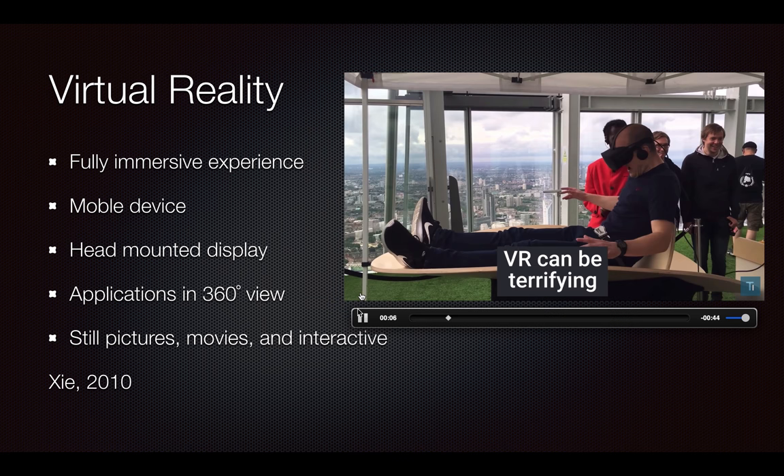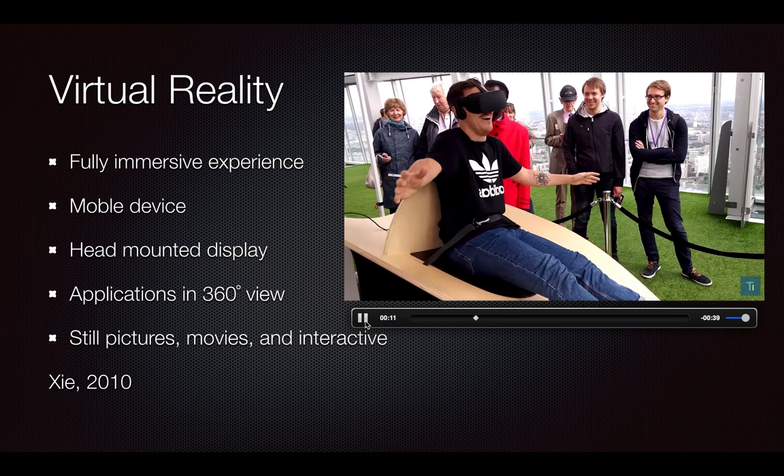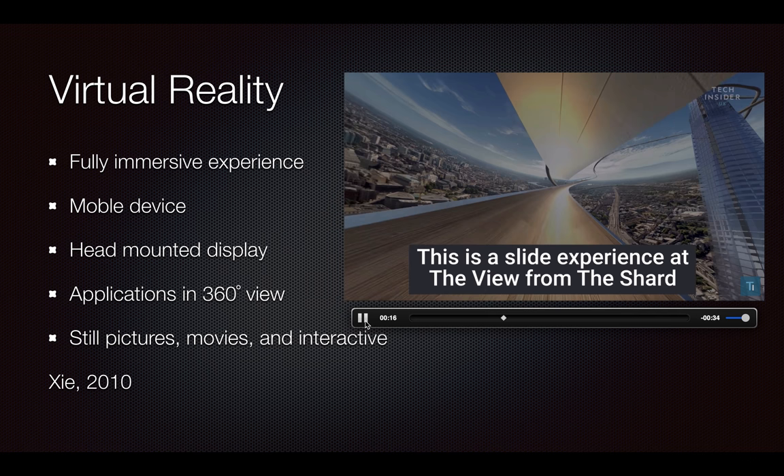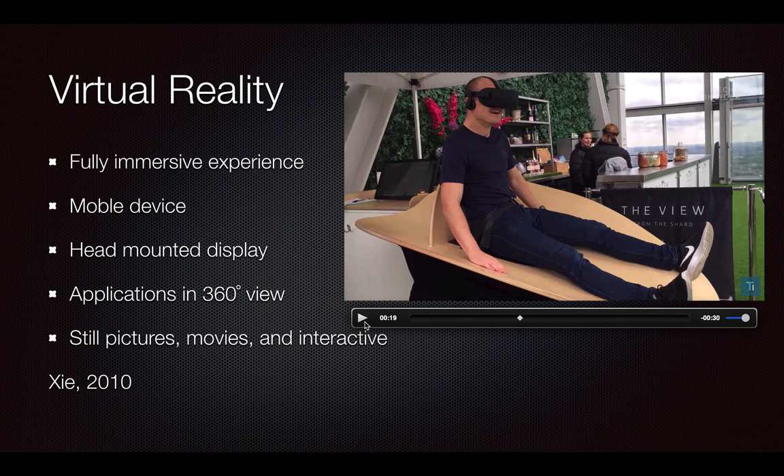This was a ride in London, England that is no longer available, unfortunately, but I'll post the link in the discussion board. So they're moving down a slide virtually at 100 miles per hour, but as they do that, they are on a board that is also moving with the slide. So they're physically feeling what they're seeing, to take it to an interactive level.